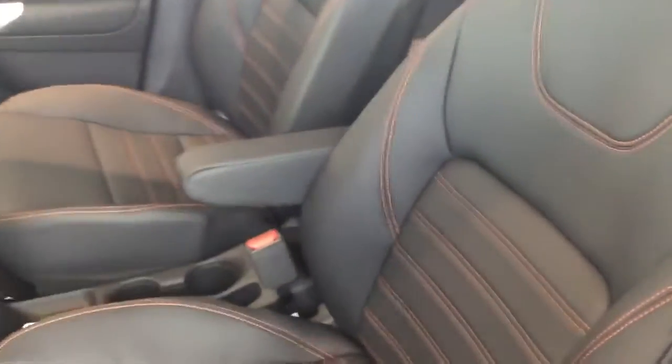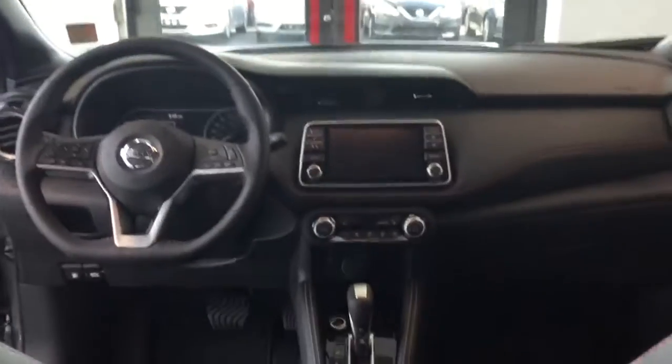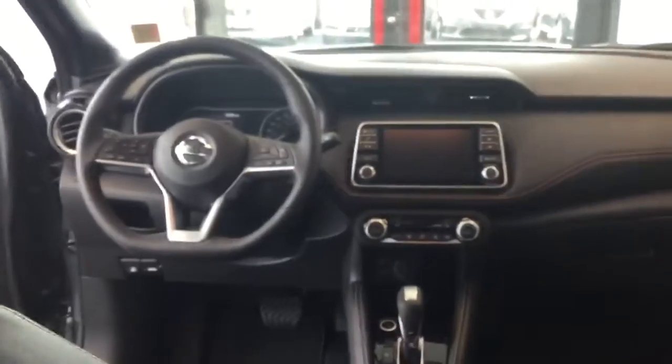Here's an interior shot for you so you can see the different stitching colors there. Here's a better view of the inside.